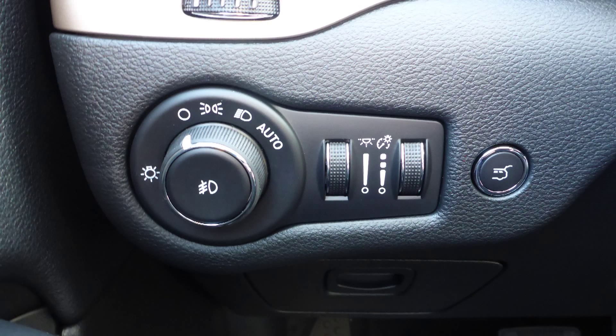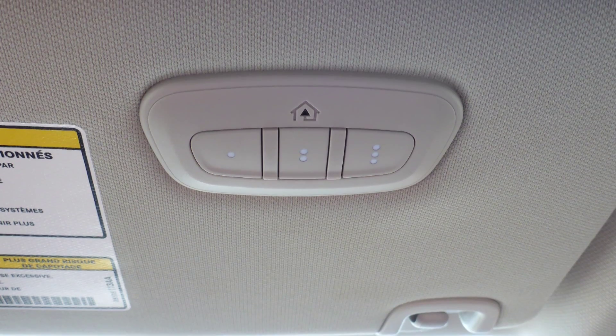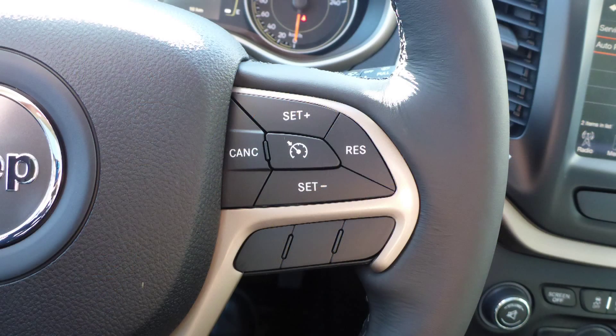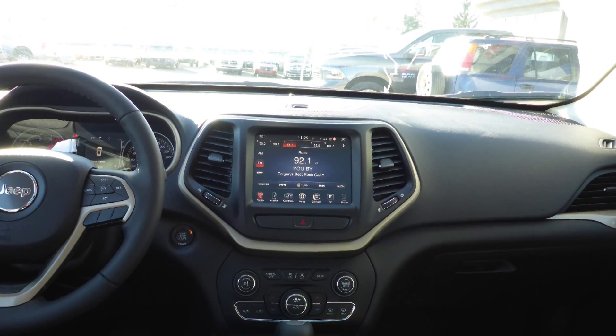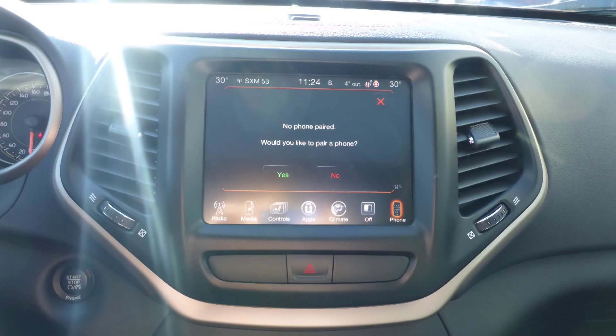Aside from your standard features, this vehicle includes a remote start system, automatic headlamps, power adjustable seats with lumbar adjust, a universal garage door opener, steering wheel mounted audio controls with cruise control, a touch screen media center with AM and FM radio, Sirius satellite radio, and Uconnect voice command with Bluetooth.